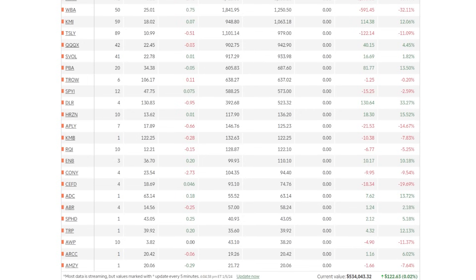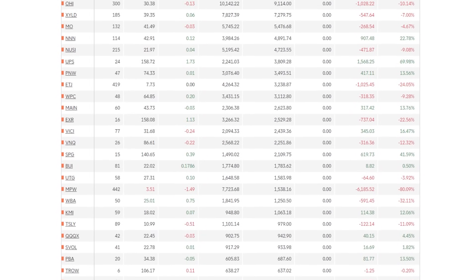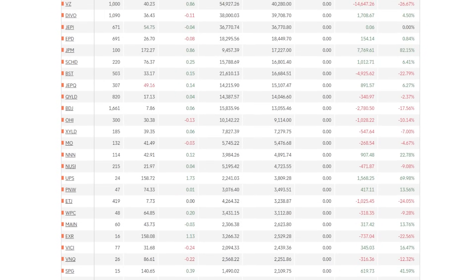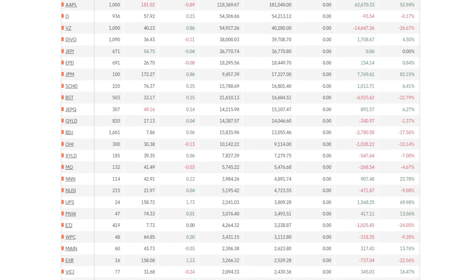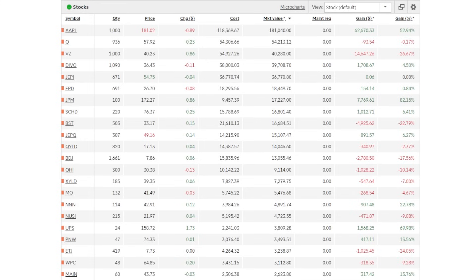This right here is one of my actual long-term dividend growth portfolios, currently valued at around $534,000 as I film this video. This portfolio is built with different stocks and ETFs that all have a few things in common: they all have the potential to go up in value over the long term, and every single position is currently paying me a dividend on a monthly or quarterly basis.